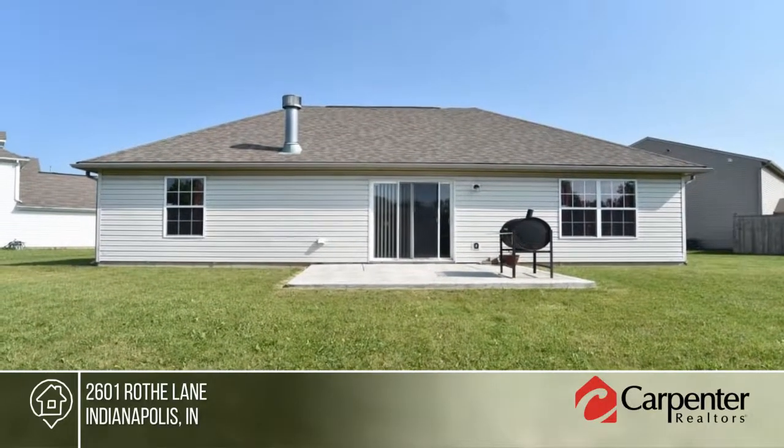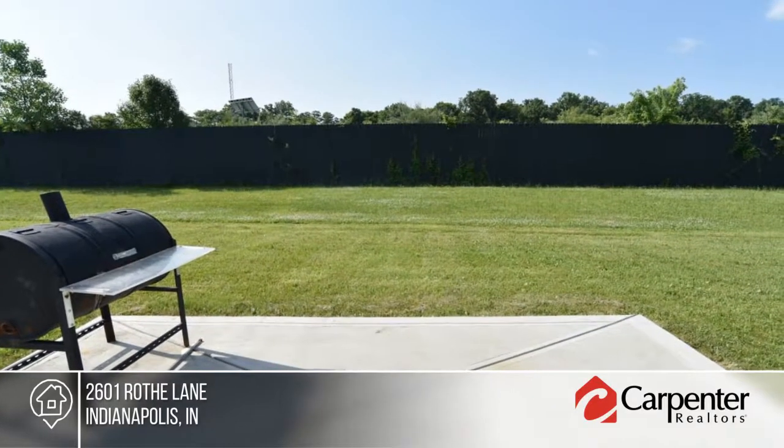Seated on a cul-de-sac, this home won't last long. Contact Patricia Bonner to schedule your private tour.